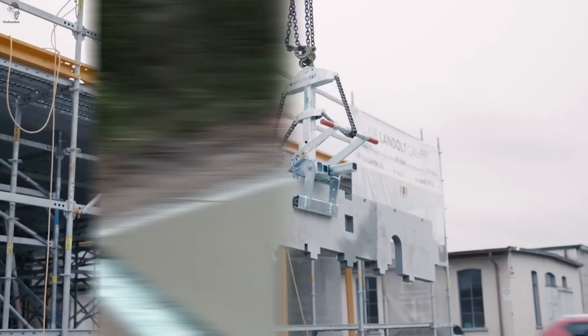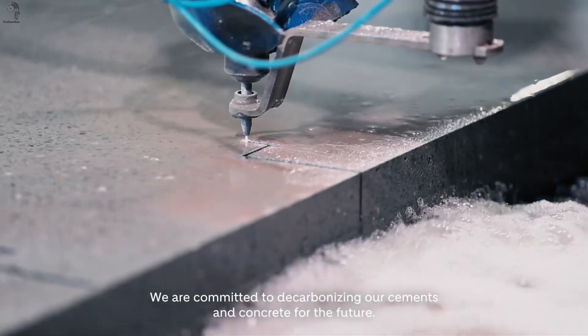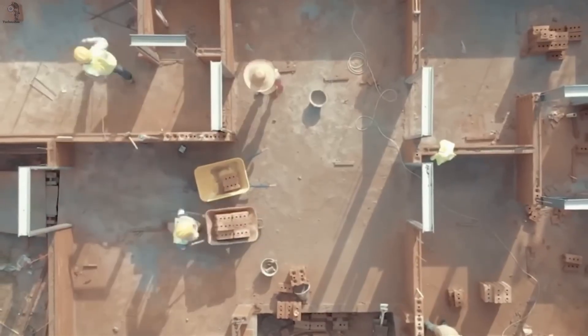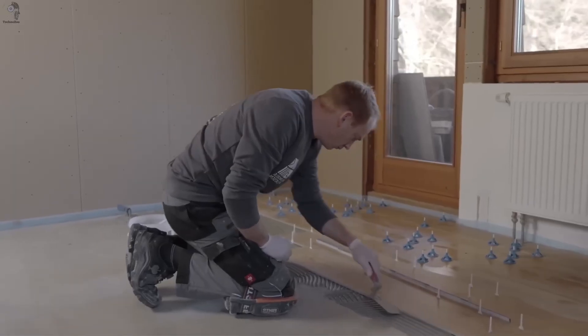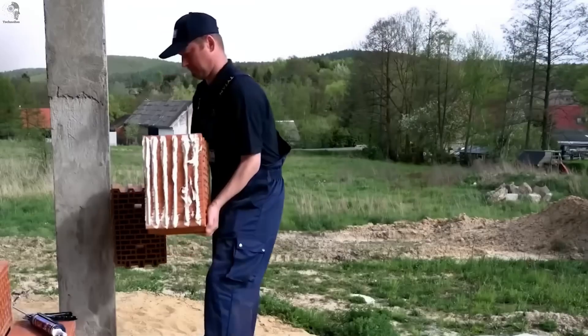Before the future rises, its materials arrive first. Carbon-reinforced concrete, non-firing bricks, heat-resistant surfaces. These aren't just upgrades. They're the beginning of a new construction era.